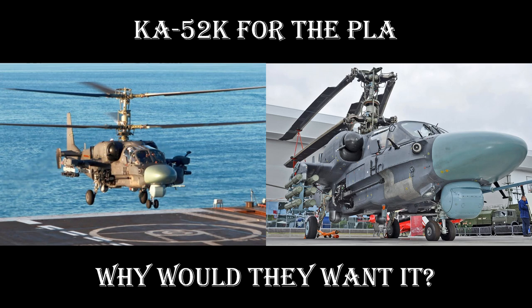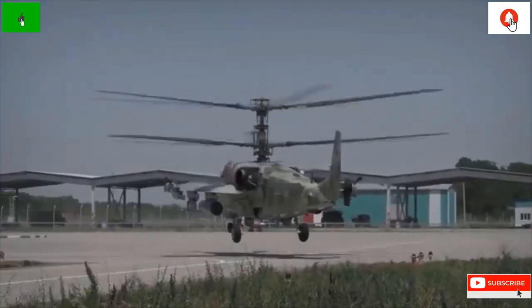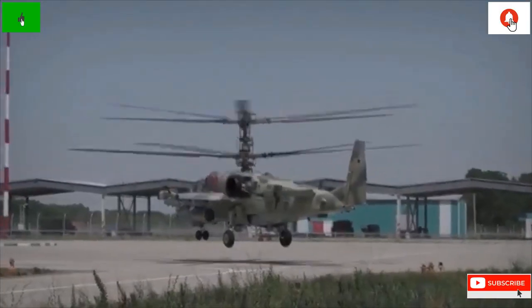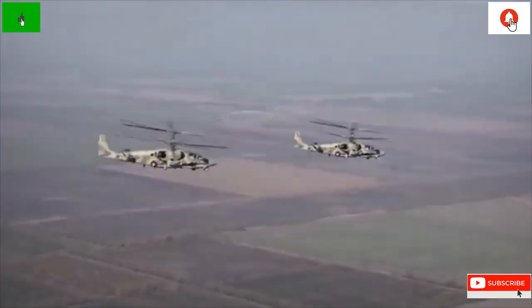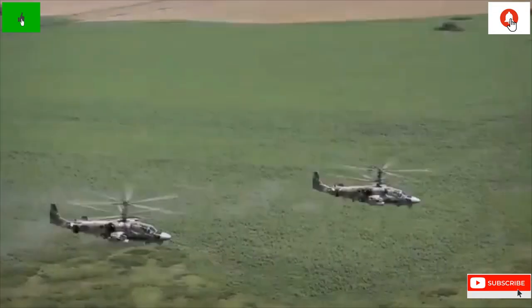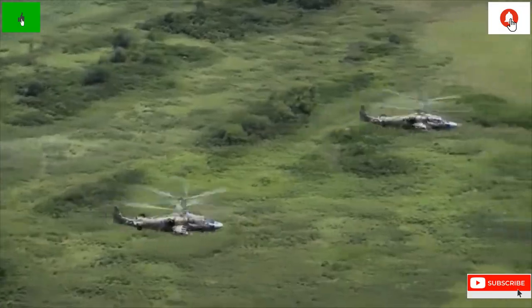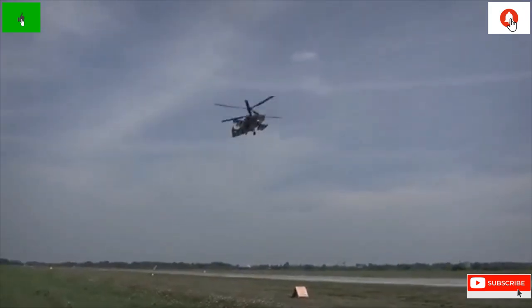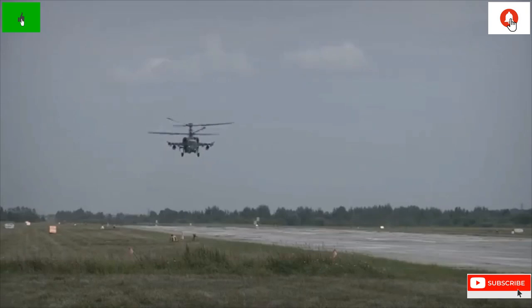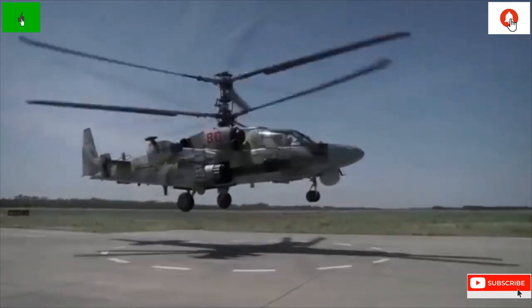Why would China want it? The PLA needs an attack helicopter to support amphibious assault, and may need a more survivable heavy attack helicopter to support land operations in a high-threat environment — and it may need these capabilities sooner rather than later. This briefing will look at why China might consider obtaining the Ka-52K to satisfy an emerging capability requirement, and why other platform options may not suffice.